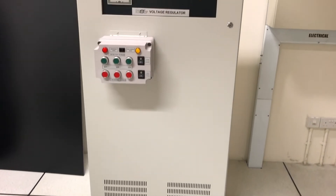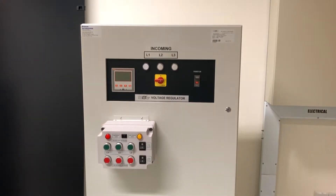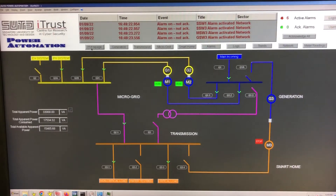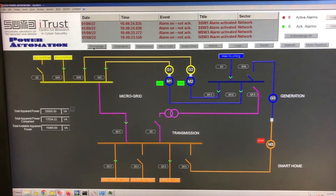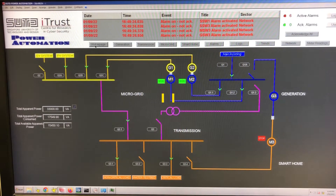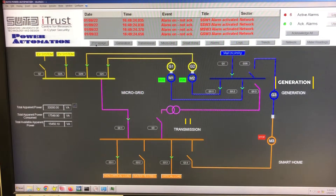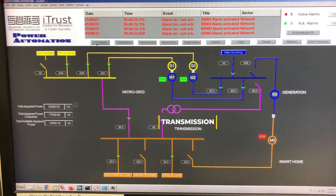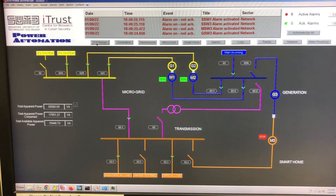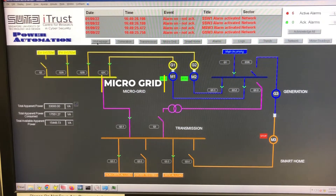In the transmission stage of EPIC, the voltage regulator shown here is used to improve the quality of the generated electricity. Here we have the human computer interface, the HMI display for the main EPIC SCADA homepage. All the four stages are represented here: the generation stage on the right, the transmission in the middle, the smart home or the distribution stage towards the bottom, and on the left hand side on the top is the microgrid stage.